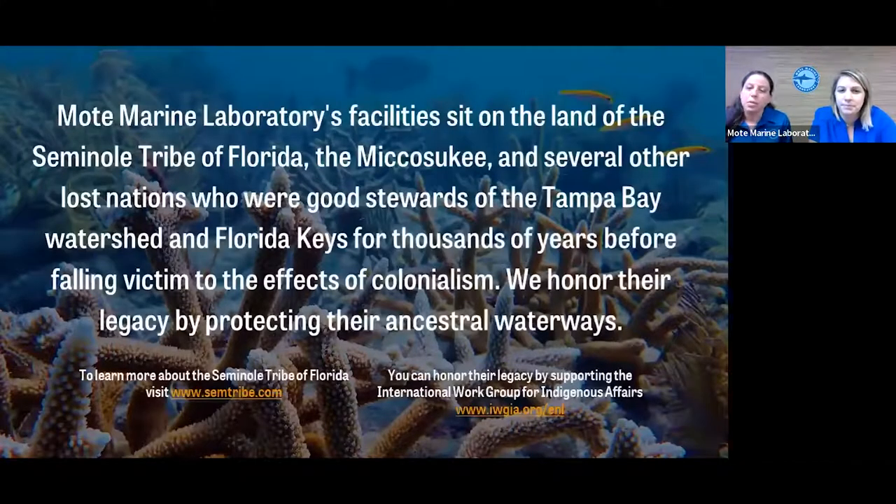Just quickly before we begin, we want to acknowledge the Seminole Tribe of Florida, the Miccosukee, and other lost tribes on whose ancestral land Mote Marine Laboratory now sits, and we encourage everyone to share their own land acknowledgement in the chat.